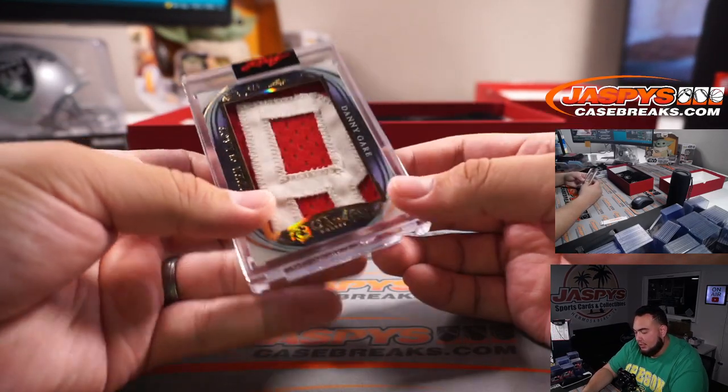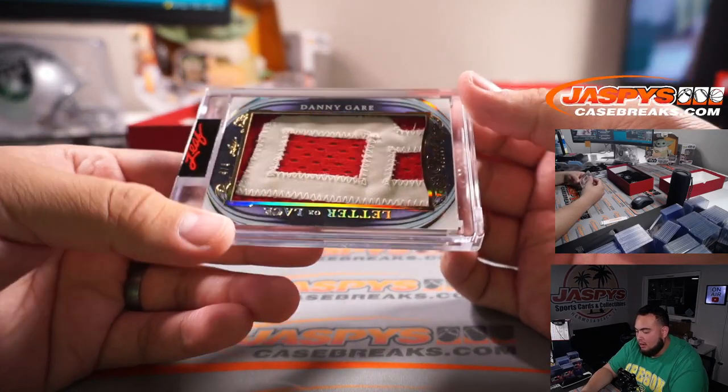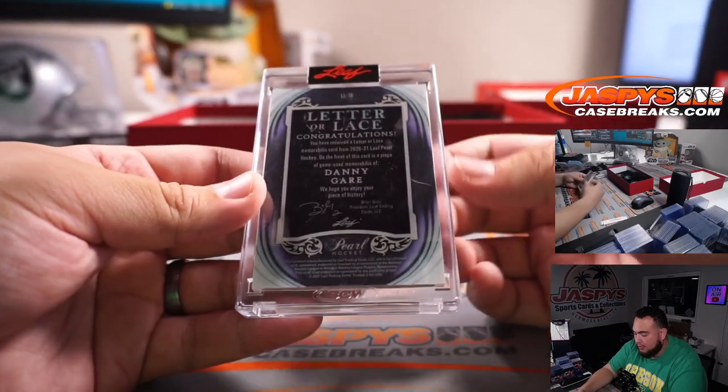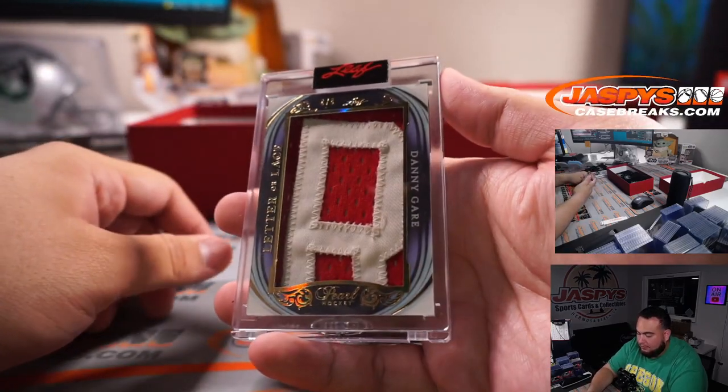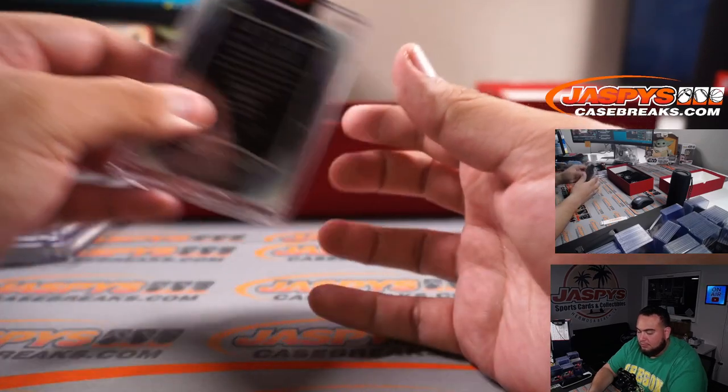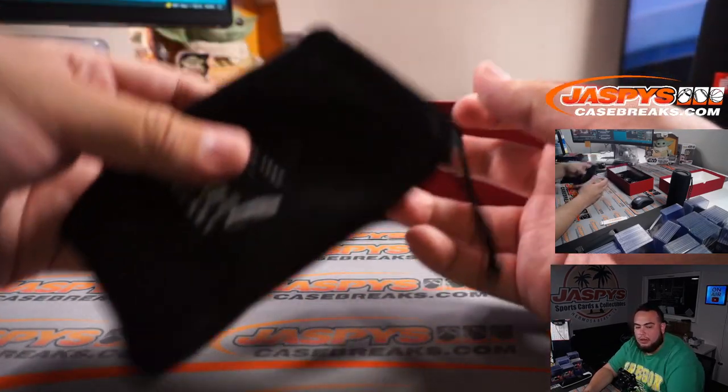Letter or lace — Danny Gar, four out of four. I have no idea who this is — must be an old-time player. Next one.